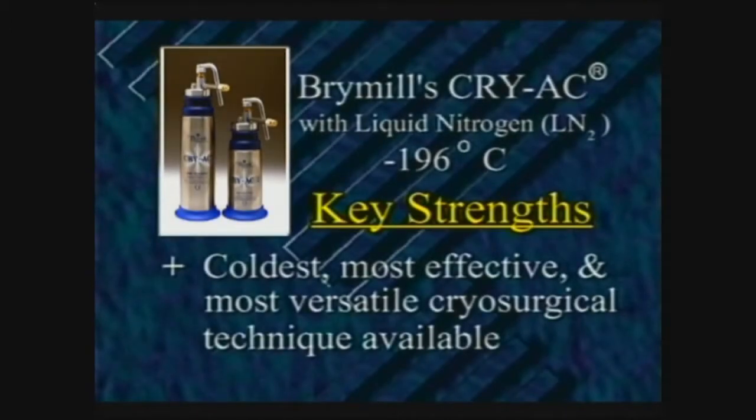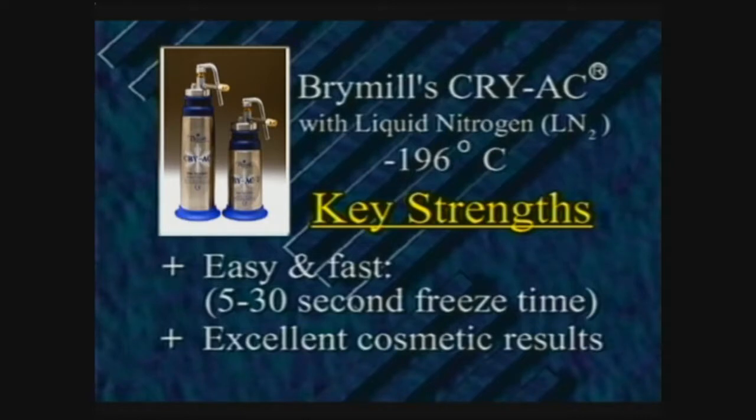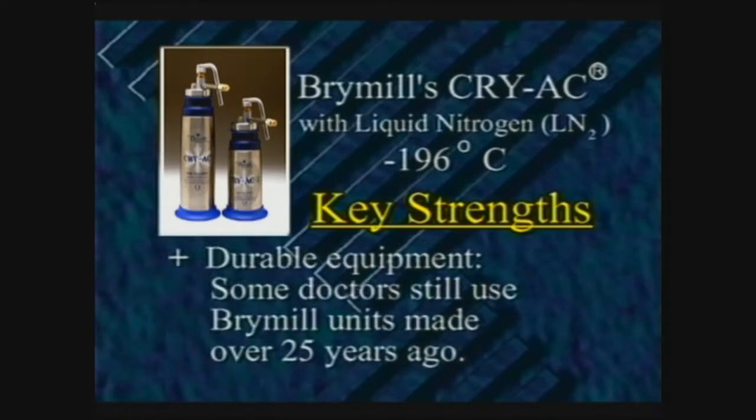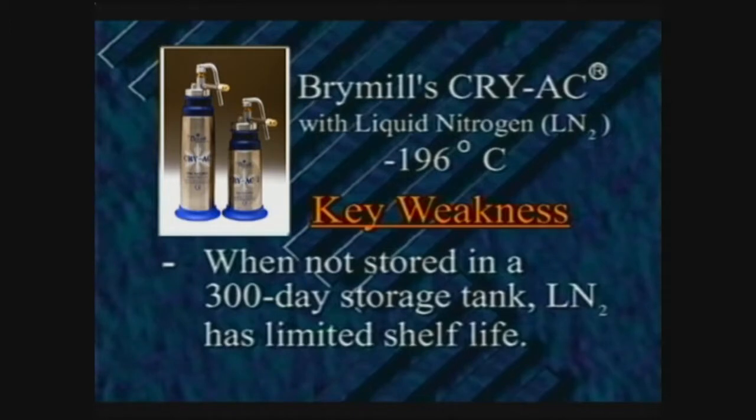Because it delivers liquid nitrogen spray at minus 196 degrees centigrade, Brymil's Cryac provides the coldest, most effective and most versatile cryosurgical technique available. It is easy and fast — most lesions require freeze times of just 5 to 30 seconds. Cosmetic results are excellent with little or no scarring. Physicians can treat over 100 different benign and malignant lesions. After initial equipment purchase, ongoing costs are very low since liquid nitrogen is much less expensive than other cryogens. Equipment is very durable — some doctors still use Brymil units made over 25 years ago. A disadvantage is that liquid nitrogen may evaporate before use, but Brymil's long-lasting storage tank can hold liquid nitrogen for up to 300 days.